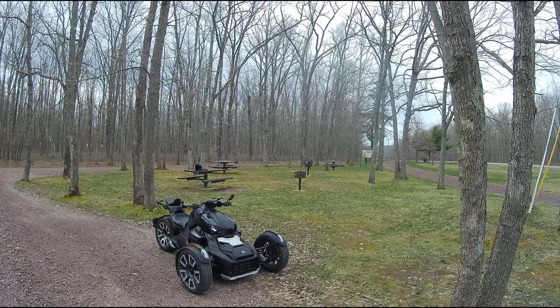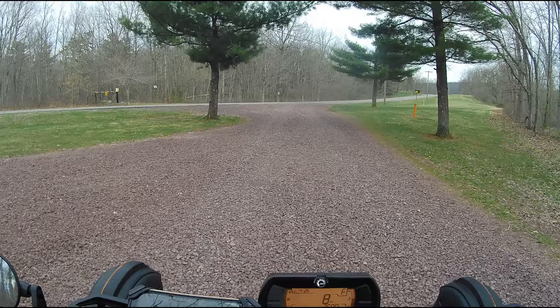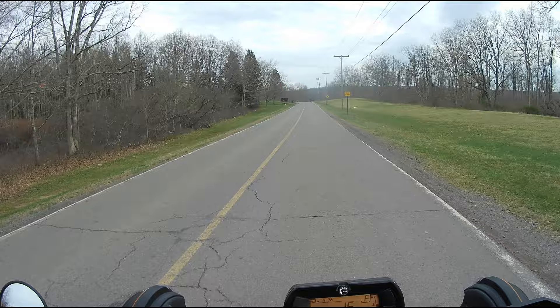Restroom break finished — off we go. I love this dirt road, and the Rally definitely handles it like a champ. I'm not going really fast — I don't like beating her, that's for sure. I want to keep her in pristine condition as long as I can. Definitely up for some off-roading, but nothing crazy. I want to keep her looking good and in mechanical shape as long as I can.